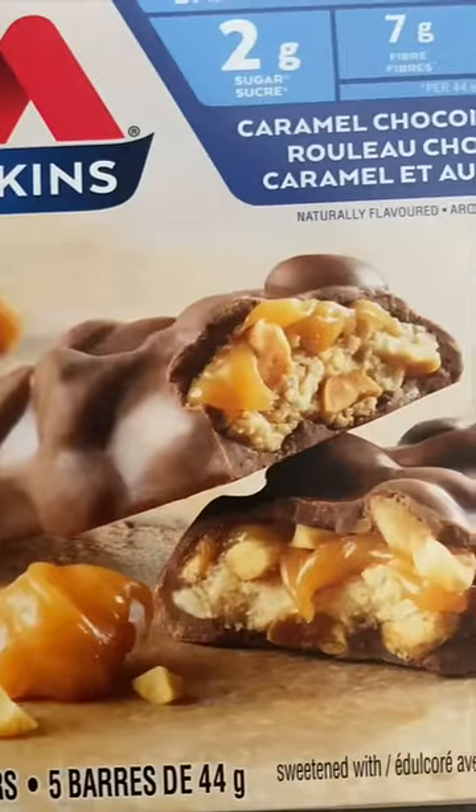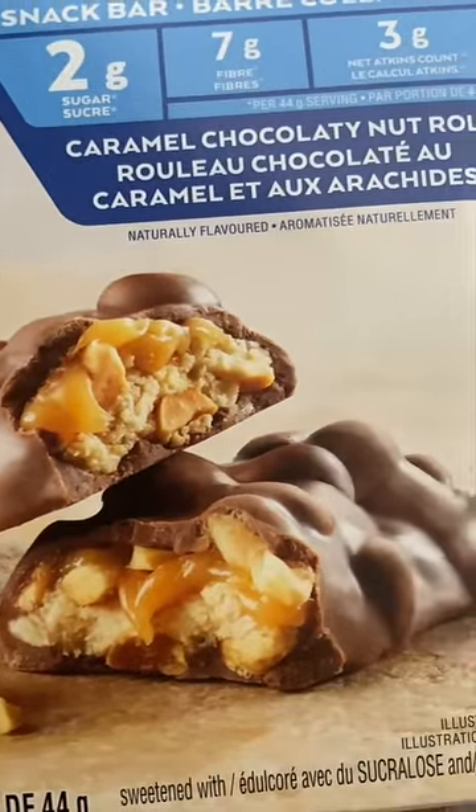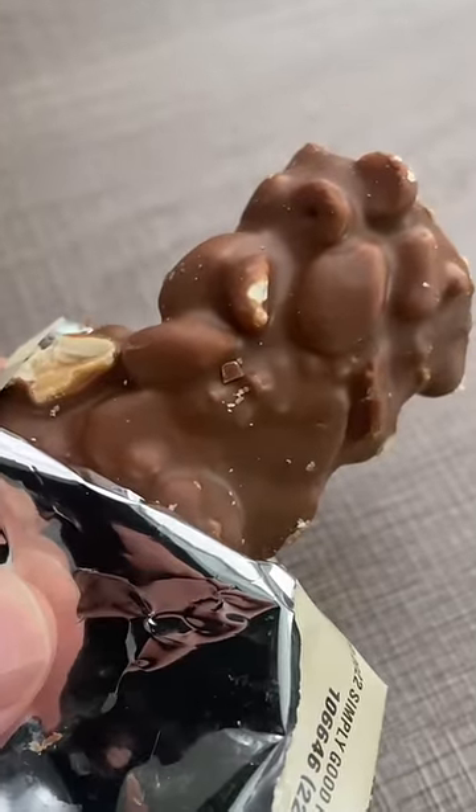I wouldn't consider this to be a healthy snack by any means, but it does satisfy the sweet tooth and it did not raise my blood sugar. Remember that individual results will vary, especially if you are diabetic.